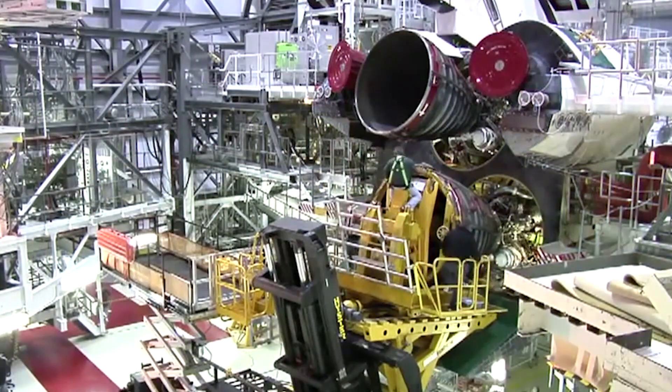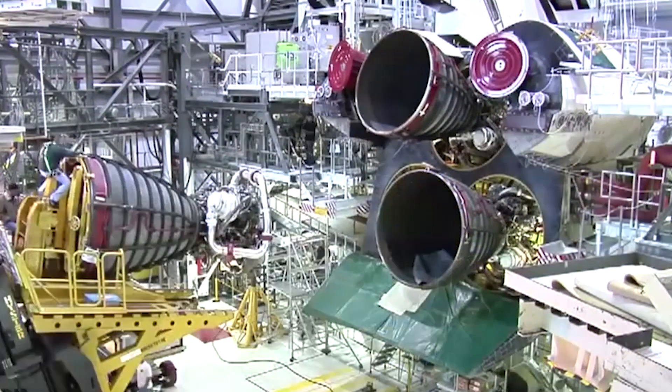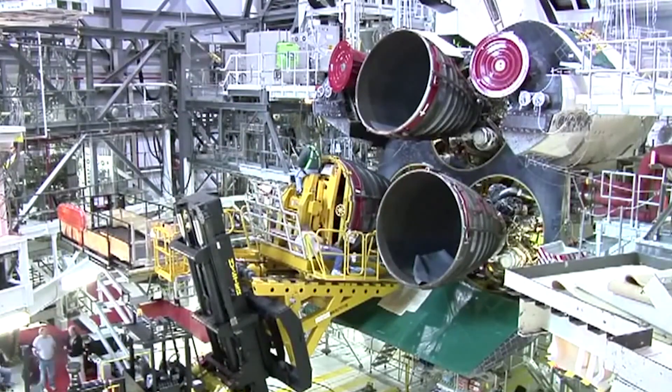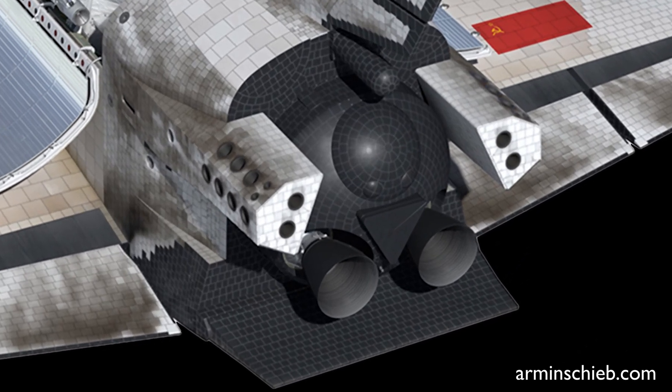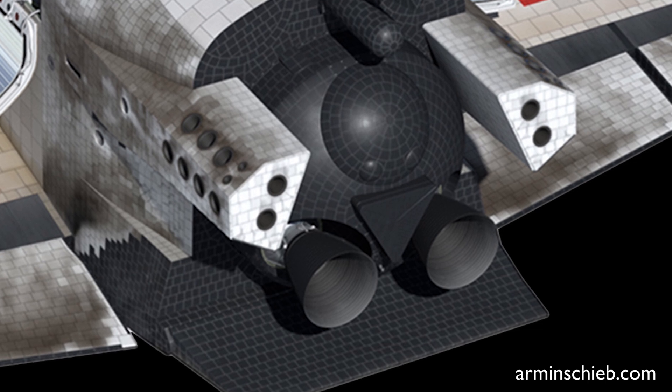Powerful as the solid rocket boosters were, they were not controllable once ignited, and due to a sub-zero temperature launch, the O-rings of one booster failed, which led to the loss of Space Shuttle Challenger. One of the biggest problems slowing down US shuttle launches was that the main engines had to be removed and refurbished after each mission — a major job which took months to complete. The Buran, on the other hand, had just thrusters used for maneuvering in orbit, which were rated for 66 flights without replacement.